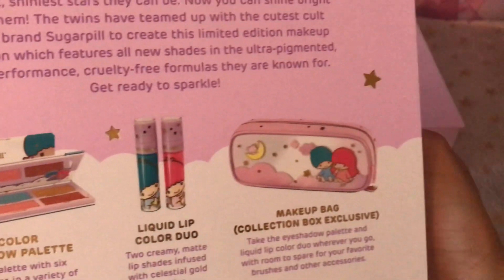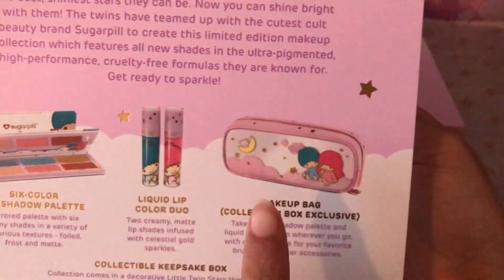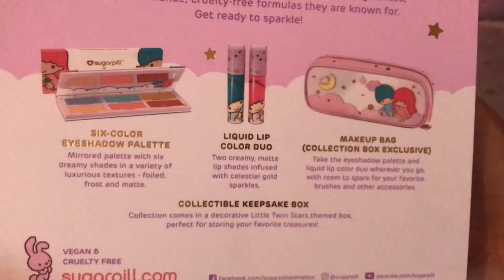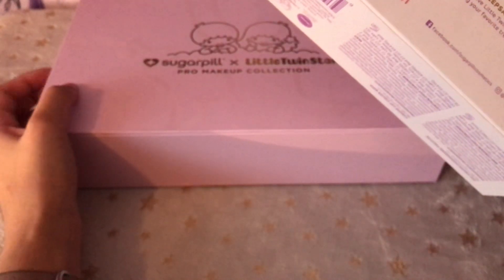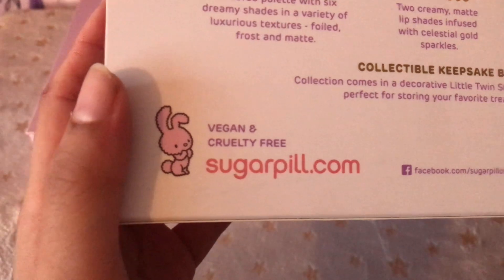Here it shows what we have — comes with the eyeshadow set, the two lip colours, and the bag. You can buy these two individually, but in order to receive the bag you need to get the set. And it also comes with the box, which is just lovely. Vegan, cruelty free, because we love bunnies.